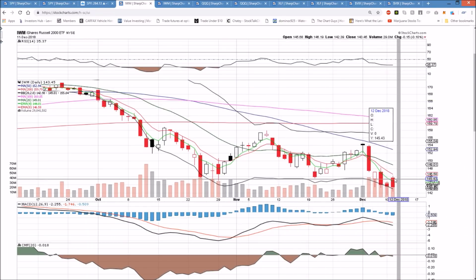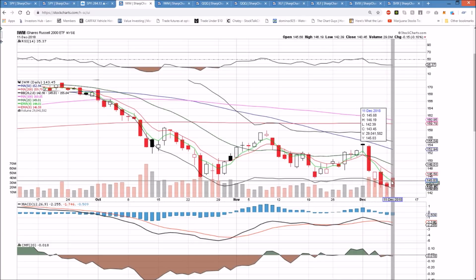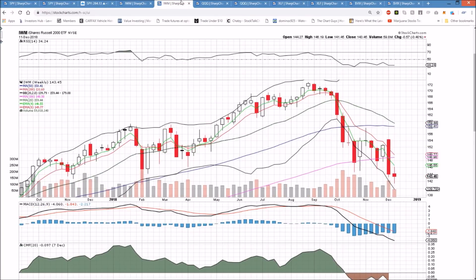IWM on the daily timeframe — just a lower high formed here as well, very similar to SPY, a weak bounce attempt. It's still a potential bear flag; 142.39 and 141.45 are supports. We're just setting lower highs on these bounce attempts, with 146.19 as the new resistance. The weekly timeframe is a weak bounce attempt at this point.